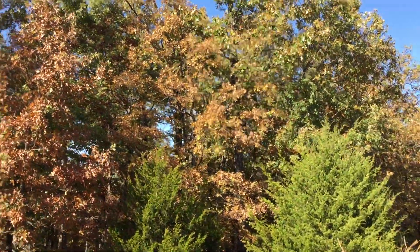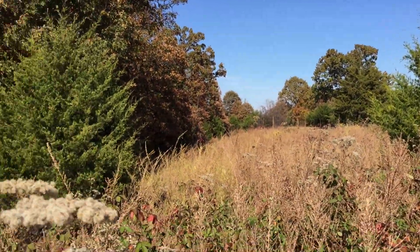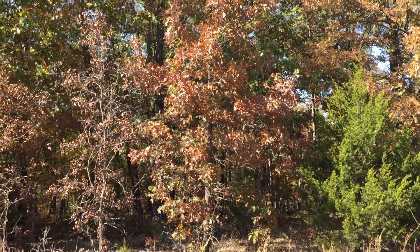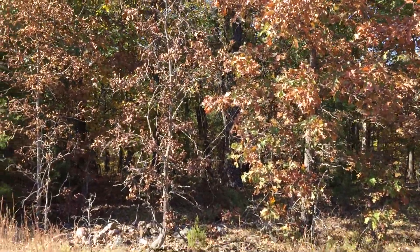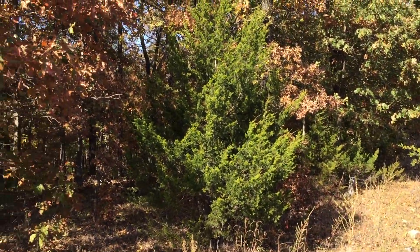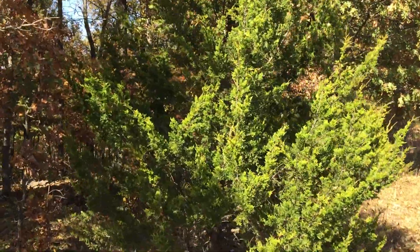I'll kind of head to the west. We can already see that the east part of the property is this open pasture, but then it transitions into timber. I'm going to assume we're going to have some marketable timber on this property if it's similar to the properties next to it.